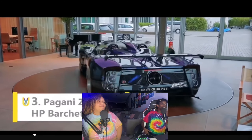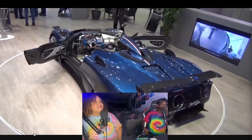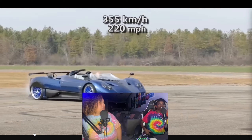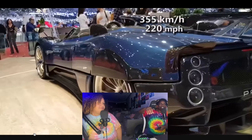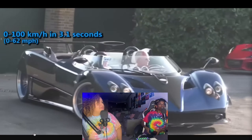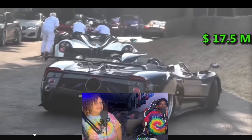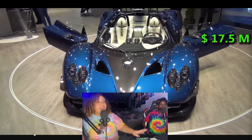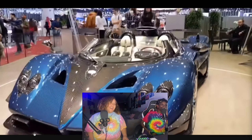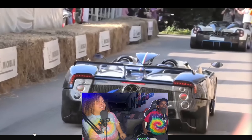Next is the Pagani Zonda — neither reactor has heard of it. One thinks it looks nice and would buy it just for show. They compare it to a toy car you'd play with as a kid, noting it tops 230 miles per hour. The price comes in at 17.5 million dollars, leaving both shocked.